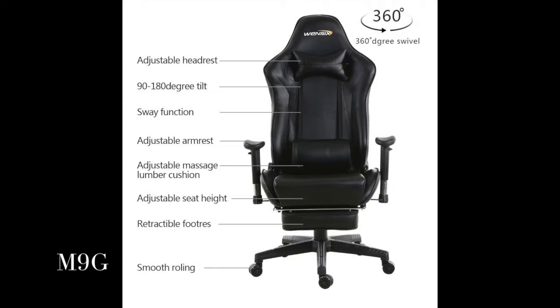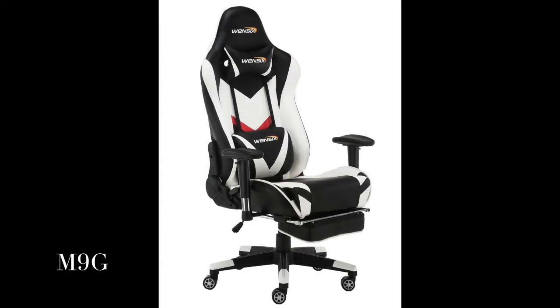Castor wheels are formulated for a quieter operation and easy moving with greater stability. Soft neck pillow and lumbar support pillow — design padding for extra comfort and protecting your neck and spine when seated for a long time.